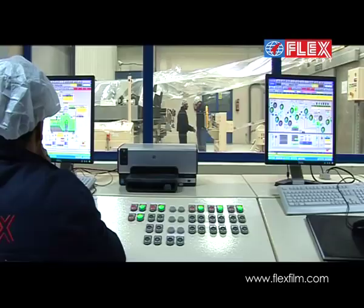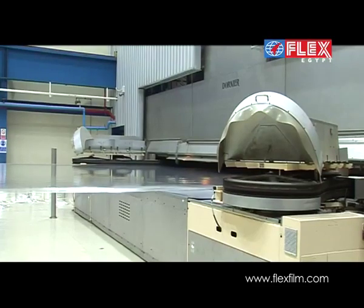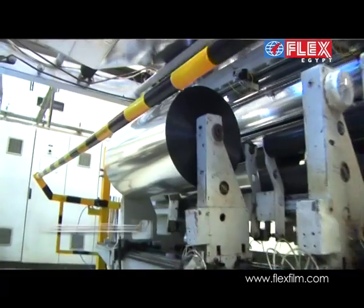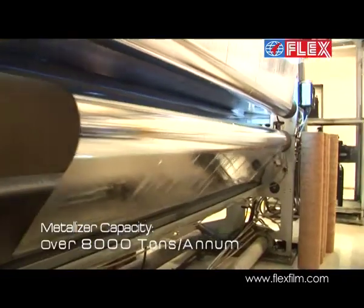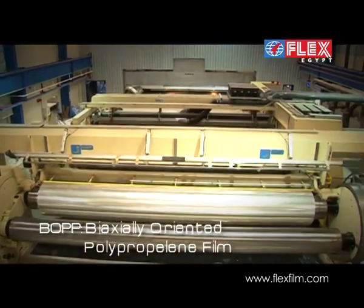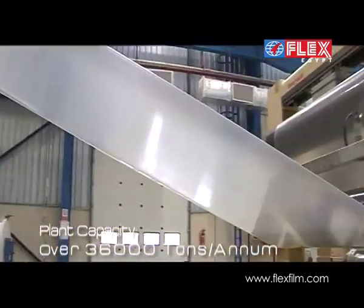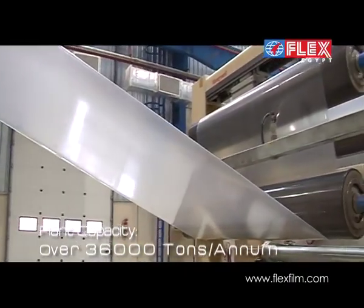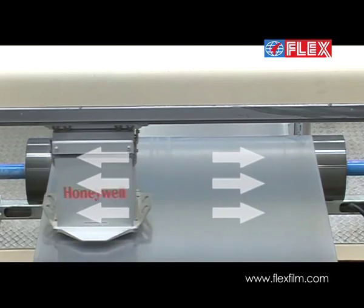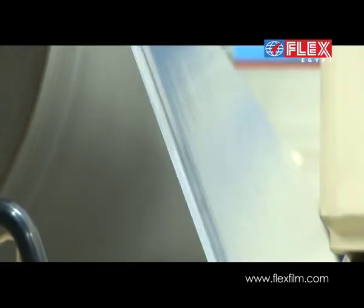This state-of-the-art facility in Egypt has a capacity to manufacture 36,000 tons of BOPP films and 8,000 tons of high-barrier metallized BOPP films. BOPP, or biaxially oriented polypropylene film, is made by casting and then sequentially stretching the cast film, first in the machine direction and then in the transverse direction, to achieve excellent optical and mechanical properties.